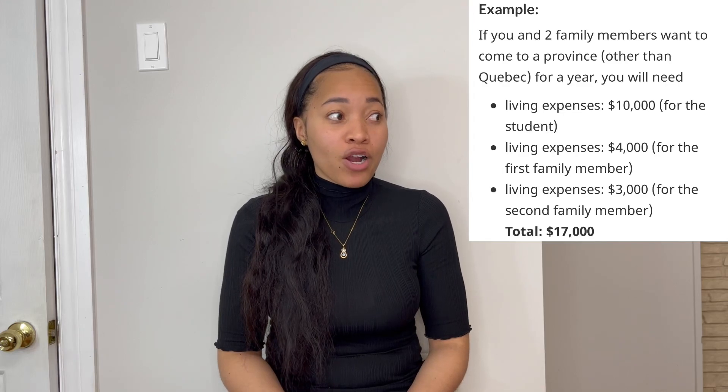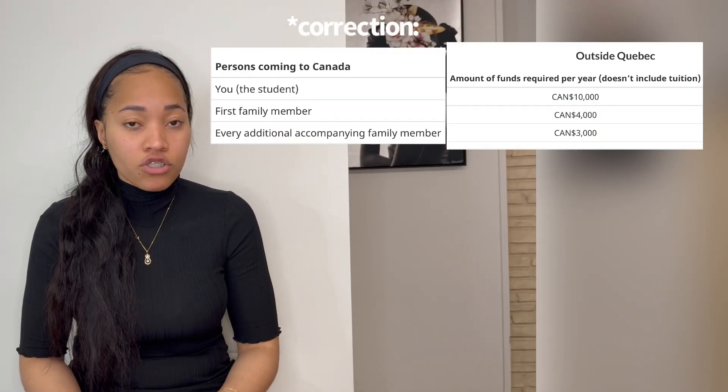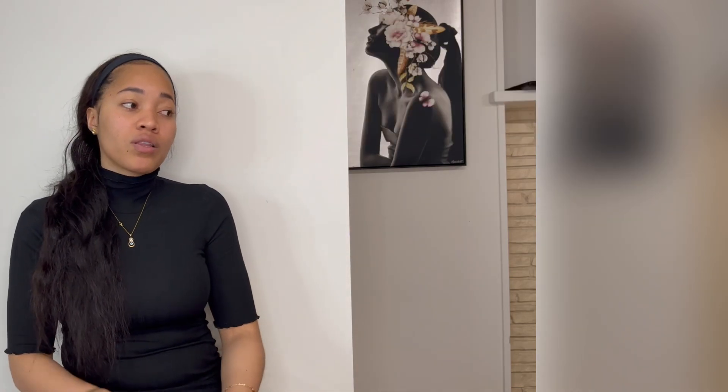The ten thousand dollars is to show that you can cover things like transportation, food, rent, and insurance. You need to prove that you can survive in Canada for an entire year. On the website it says you'll need ten thousand dollars per person — ten thousand for yourself, and if you're bringing your spouse or children, each additional person is another ten thousand dollars.